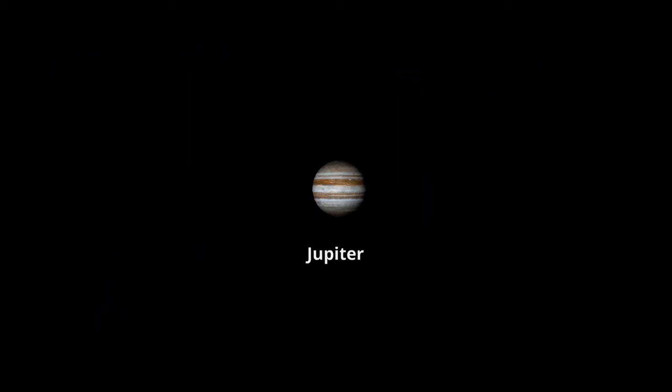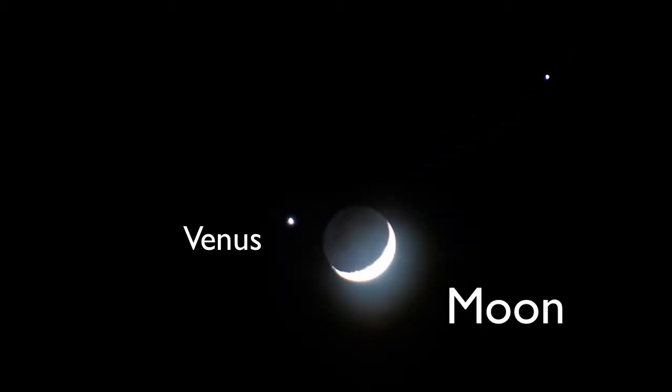If you see two bright points of light in the night sky, the brighter of the two is planet Venus. The other could be either Mars or Jupiter, which are about equally as bright. A reddish hue would indicate Mars. A more whitish hue, as shown here, means you've found planet Jupiter.